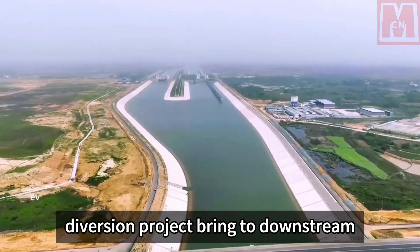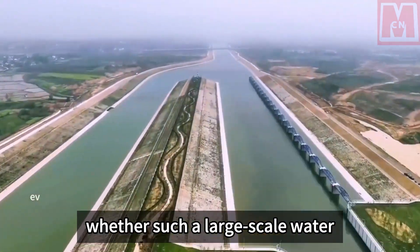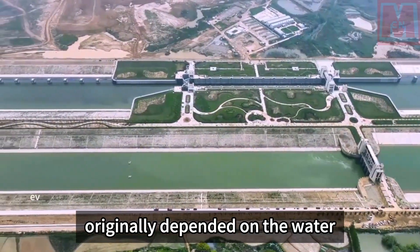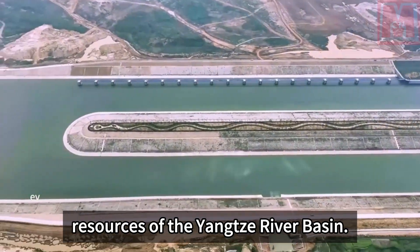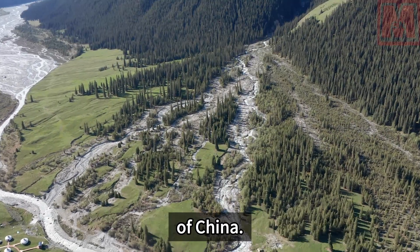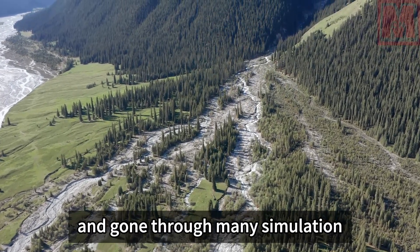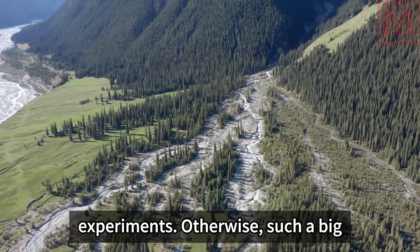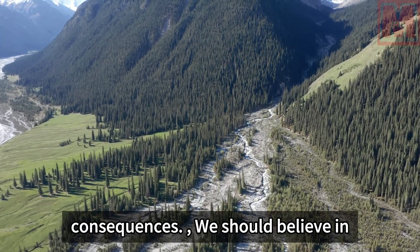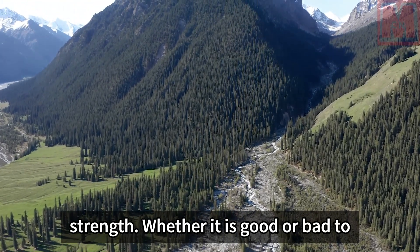Many people are curious about whether such a large-scale water diversion project will have any impact on the downstream cities that originally depended on the water resources of the Yangtze River Basin. The rational use of resources has always been China's purpose, and when planning this route, Chinese experts must have carefully conducted many simulation experiments. Otherwise, such a significant undertaking would risk bringing irreparable consequences. We should trust in China's comprehensive infrastructure strength.